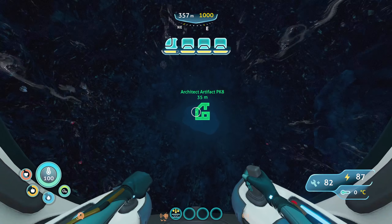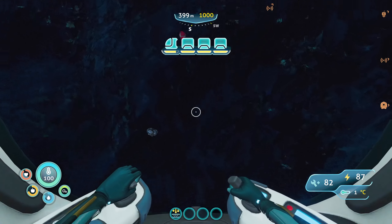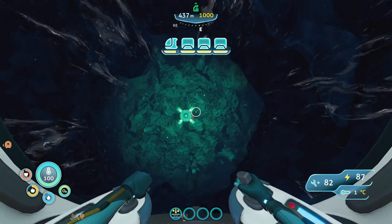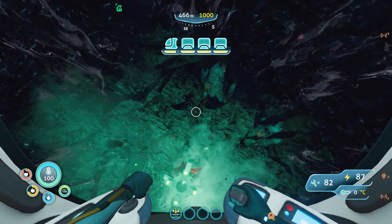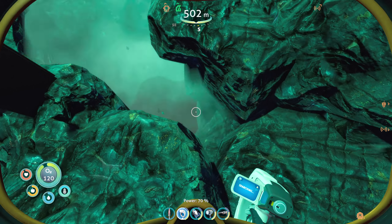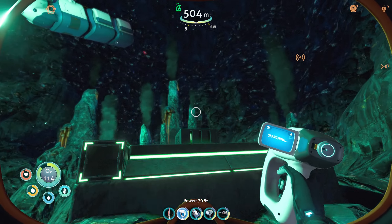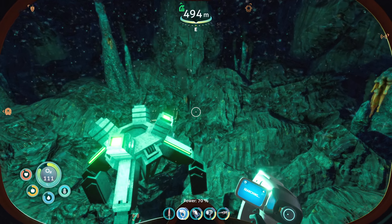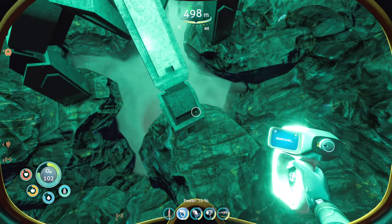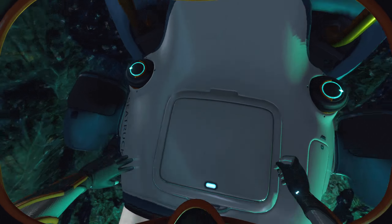My PDA has told me this is an inactive volcano that we are swimming into right now. There's a node of copper — that's going to be useful if I had my prawn suit with a drilling arm. Looks like they were harnessing the power of the volcano. Ground sampler — they were just sampling the ground. I've gotten this alien artifact now, so it's time to head back and make the prawn suit.